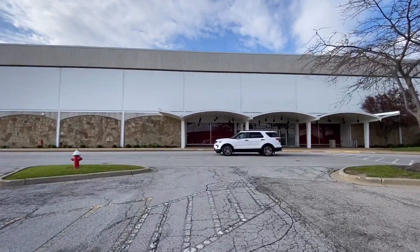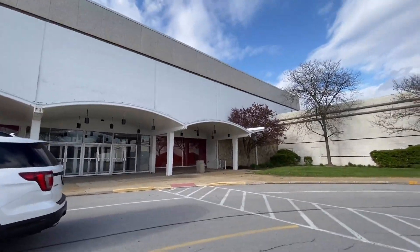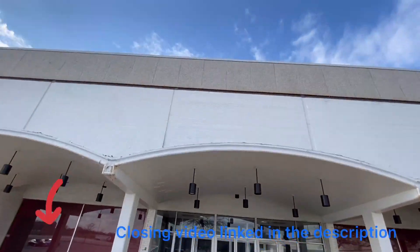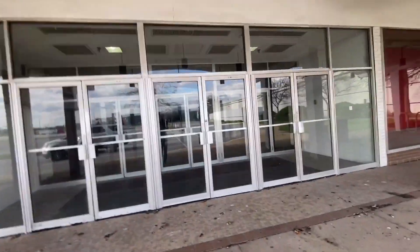Hello everyone. Welcome to the abandoned J.C. Penney store at Midway Mall. The store just closed last year, July 5th, 2019. I did get a video of this place when it was closing up. This was the last mainstream anchor that this mall had.